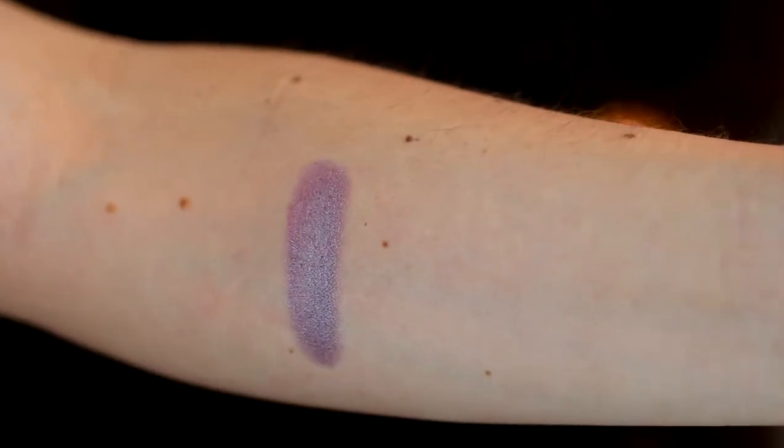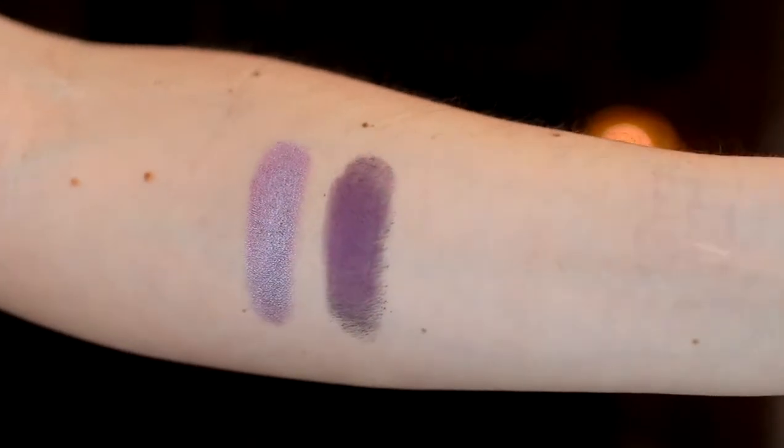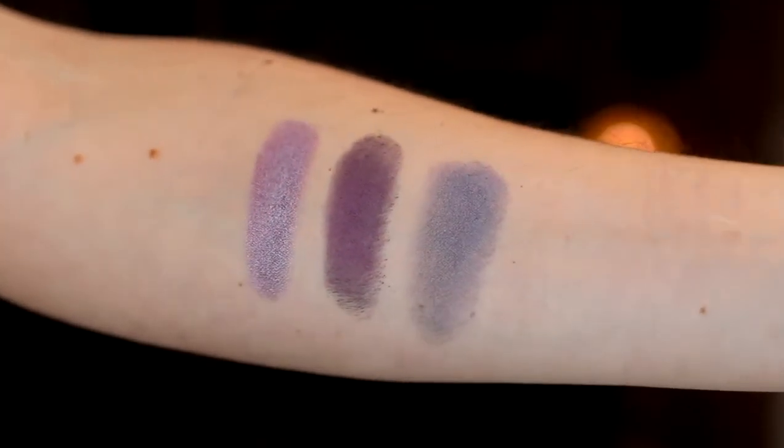The next trio of shadows that caught my eye are all shimmers — that first grouping was all matte. These are all in the purple family. I think purple tones complement all eye colors, and I'm a big fan of purple for my green eyes. The first is called Pillow Talk — it's a soft lilac with a lot of silver reflect, really pretty and brightening on the lid. The next one is called Toxic — it's a deeper purple, not quite as much silver reflect but definitely shimmery with a grayness to it while still being bright.